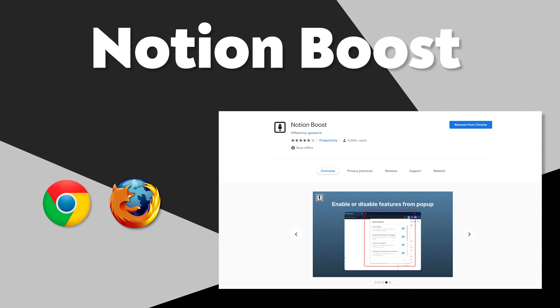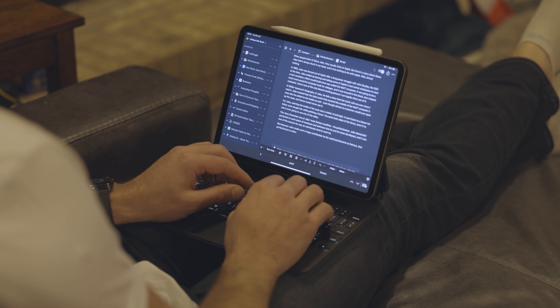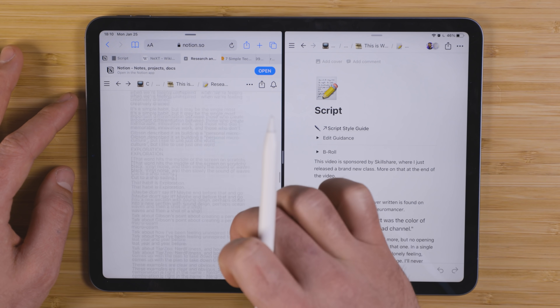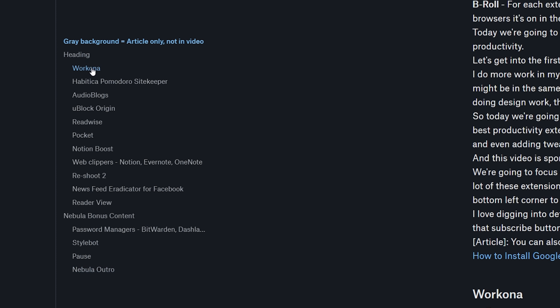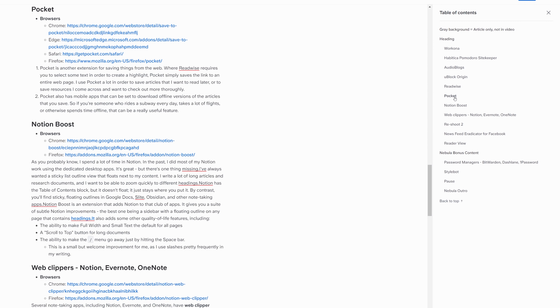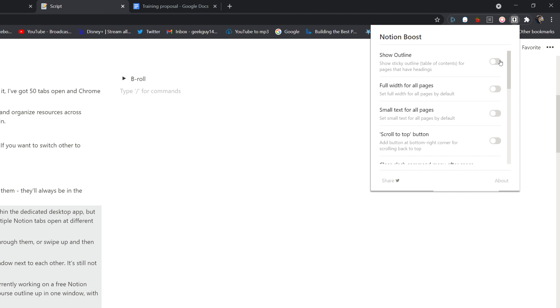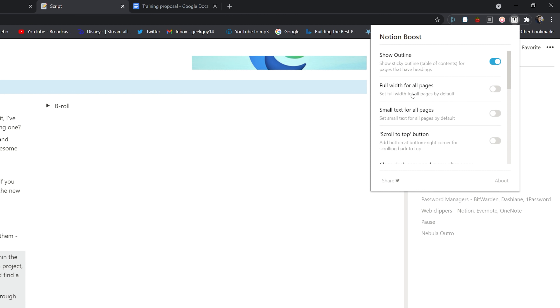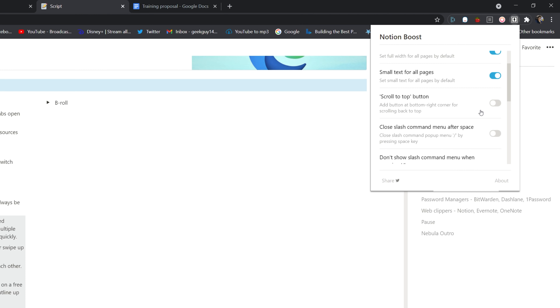Next up on our list, we have an extension called Notion Boost. I'm a huge user of Notion — I basically run my entire business through it. But there is a feature I've wished Notion would add for a long time: a floating, sticky outline. I want to be able to see all of my headings and zoom to them. A lot of other apps have this — Google Docs, Dropbox Paper, Obsidian, Slite. Unfortunately Notion does not; they have a table of contents block but it just stays where you put it and you have to scroll up to find it. So Notion Boost adds — at least in the browser — that floating sticky outline on the sidebar. I've got a lot of really long articles and huge research documents in Notion, and having that sticky sidebar is really nice for being able to zoom to different sections.